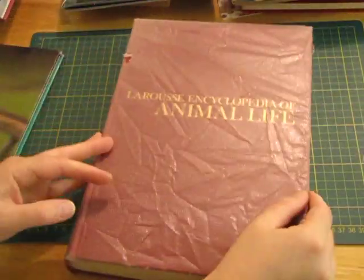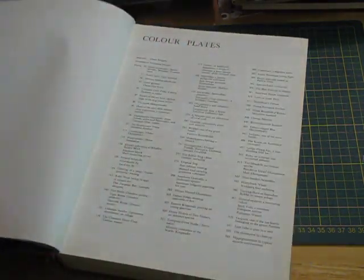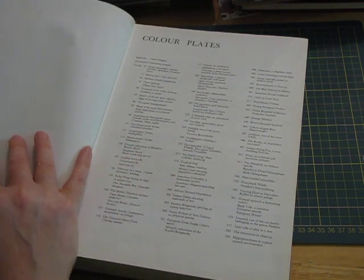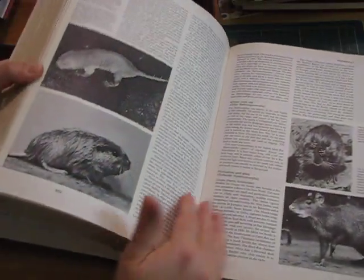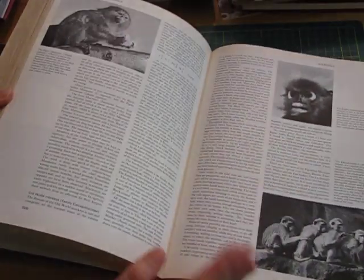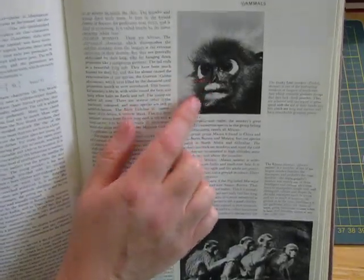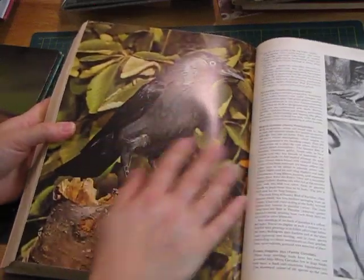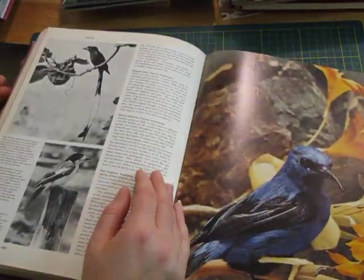Larousse Encyclopedia of Animal Life — I love my animals so I sort of grab everything that has animals in it. 1968, this one. Lots and lots of animal pictures — mainly black and whites but some of them are pretty cool. I always say these look like my son when he was born — I don't think he watches my videos so I can get away with that one!